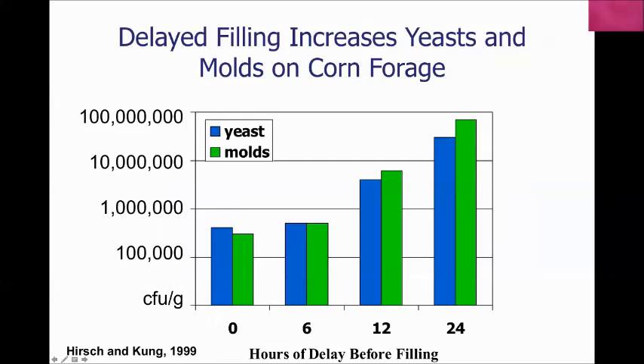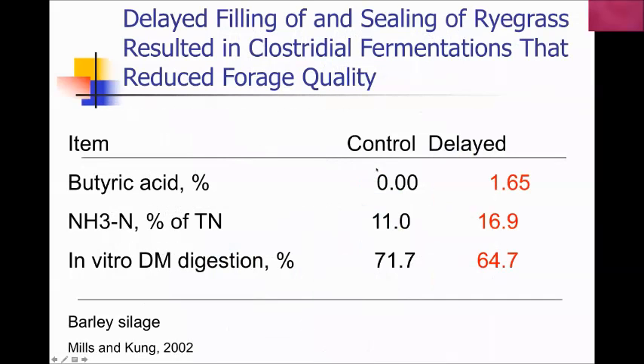Here's a study with rye grass delayed filled overnight: material that went into the silo immediately had no butyric acid, but the same crop that sat in the wagon overnight had 1.65 percent butyric acid, 50 percent more ammonia nitrogen, and a significant drop in digestibility.